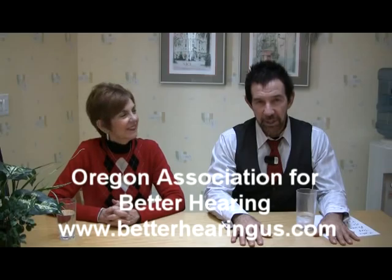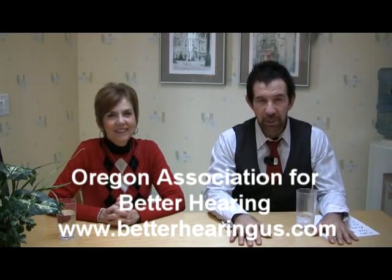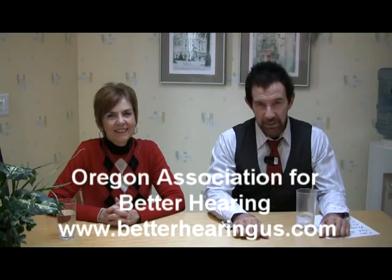Welcome. I'm Ron Levitt, audiologist at Corvallis Hearing Center and founder of the Oregon Association for Better Hearing, the U.S. largest consumer test group for hearing aids and related technology.